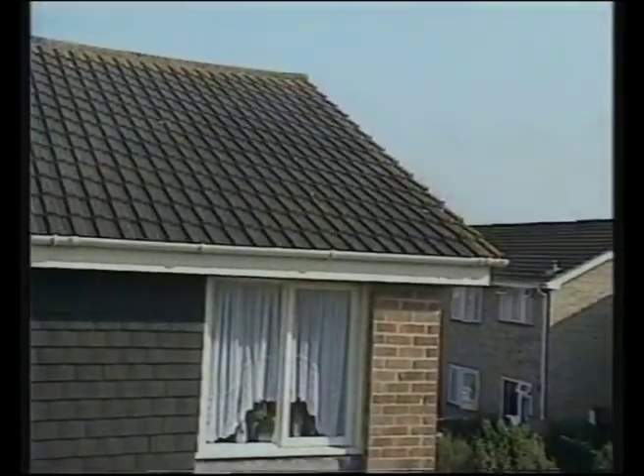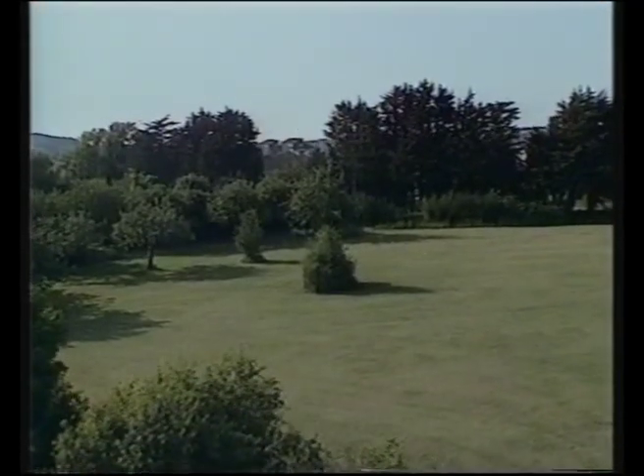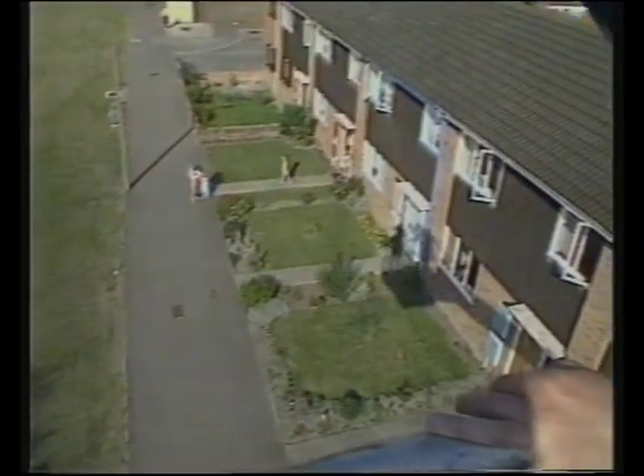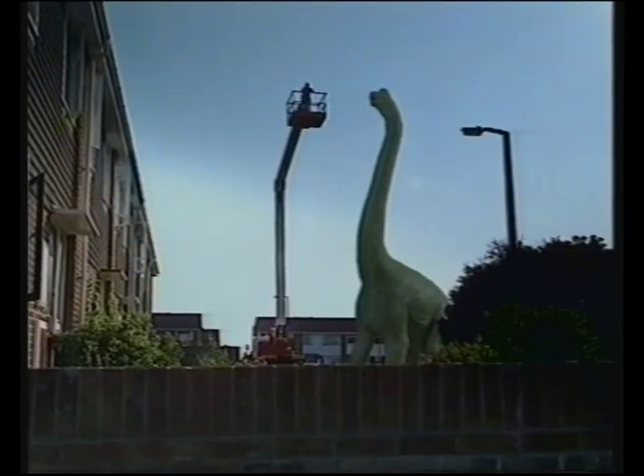150 million years ago, the main plants were huge tree ferns and tough pines, so a long neck was vital for reaching the best vegetation at the top of the trees. There's no animal on Earth built like this - it's twice the height of a giraffe and built like an elephant. And it's thought that these incredible animals lived in herds.